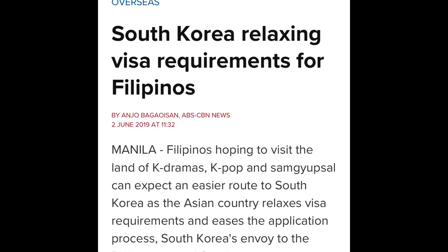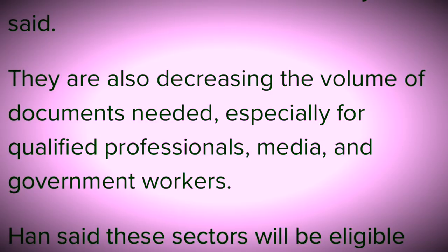Gusto ko lang mag-react sa balita sa OEF — parang mas padadaliin na South Korean relaxing visa requirements for Filipinos. Kalagay din doon they're also decreasing the volume of documents needed. Ibig sabihin konti na lang ipipresent mo — especially for qualified professionals, media, and government workers. Parang hindi rin nila sinabing para sa lahat — para sa qualified. Ganyan din naman yung mga nag-apply — qualified din sala ang dami, diba?